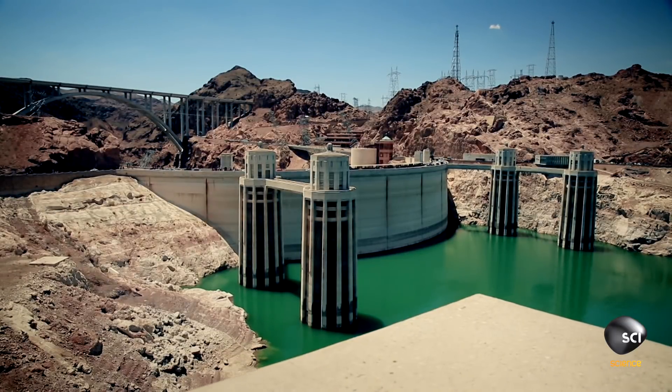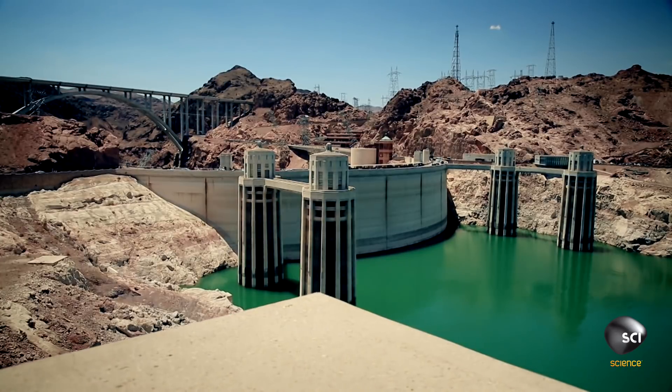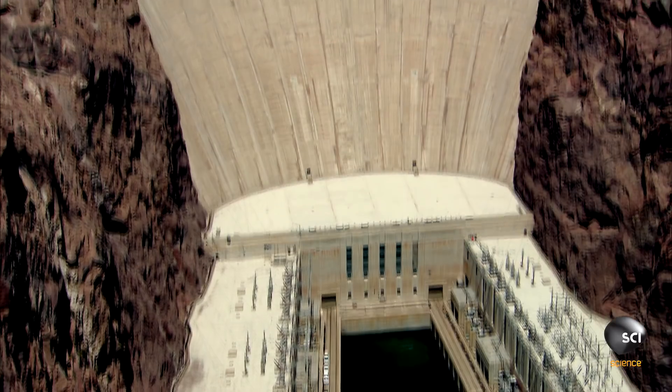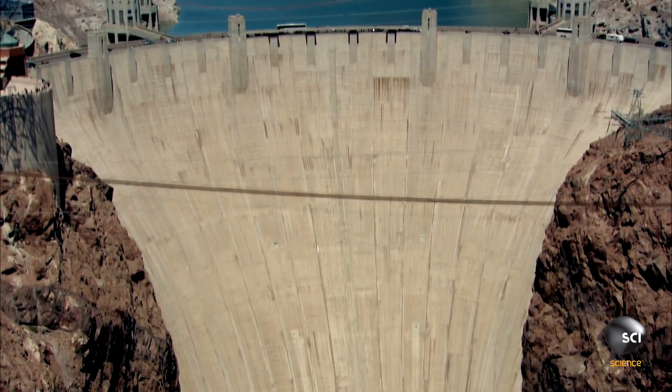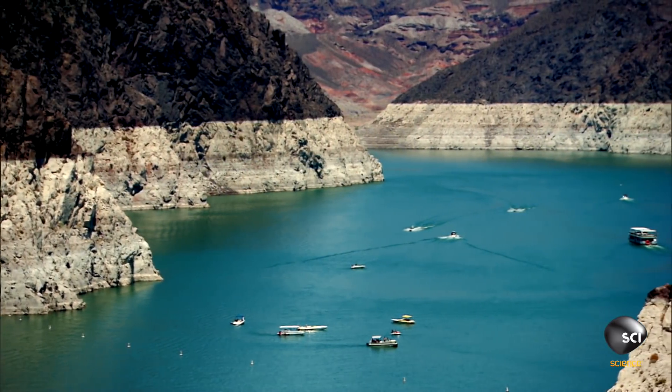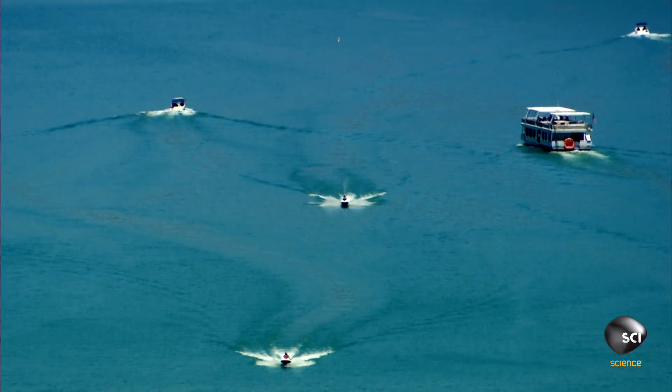The Hoover Dam is like nothing built before it. Weighing in at 6.6 million tons of concrete, this was an unparalleled engineering marvel. The dam harnesses the power locked within the mighty Colorado River.